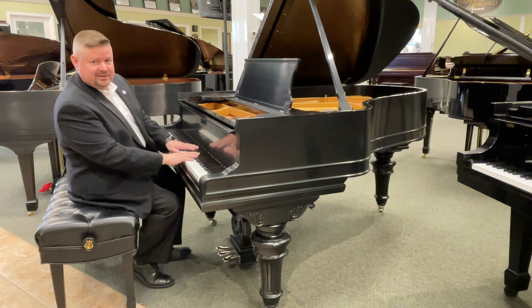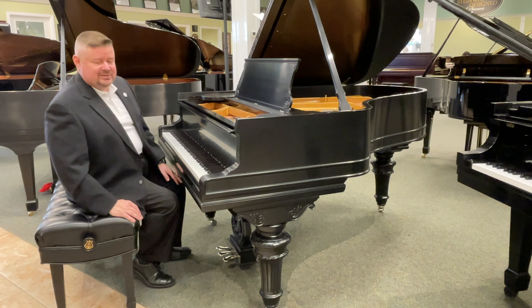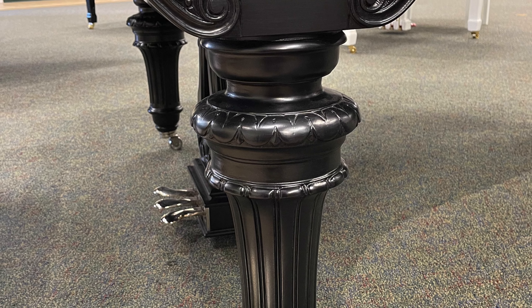Friends, do we have a special piano to talk about here. This is a beautiful 1907 Steinway and Sons Model A Victorian. It's an art case,